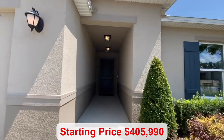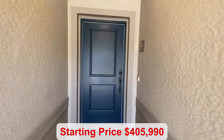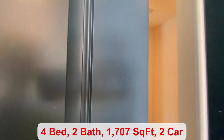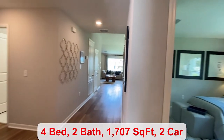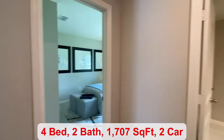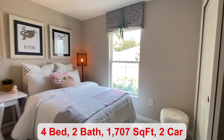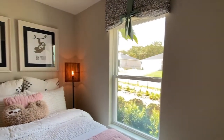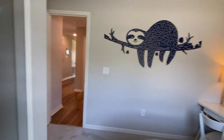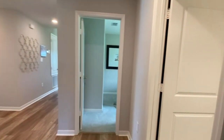We're in a Claremont community and the base price of this home starts at $405,990. You have eight floor plans to choose from. This one has four bedrooms, two full baths and 1,707 square feet. Some of your amenities include a swimming pool, a clubhouse, a tot lot, and a fitness center.